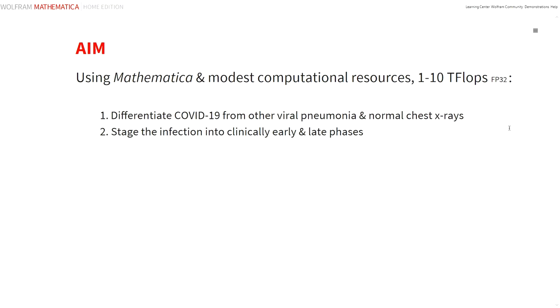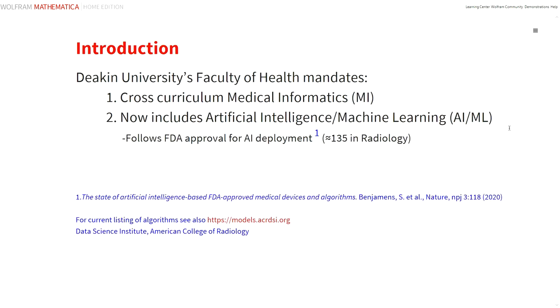The additional aim of this study was to undertake these evaluations with relatively modest computational resources — those which are typically available to the student cohort at Deakin — and that translates to something like 1 to 10 teraflops with floating point 32. The faculty of Health at Deakin has long mandated a medical informatics curriculum across its courses, but has only recently extended those proficiencies to include artificial intelligence and machine learning.